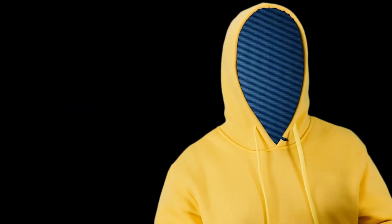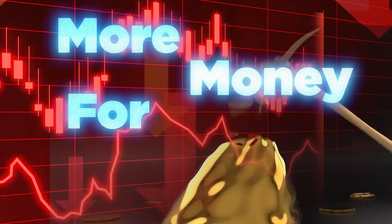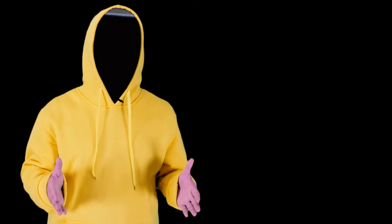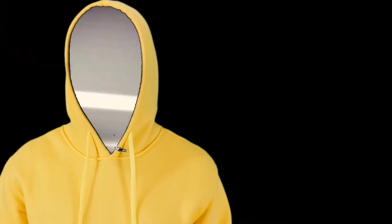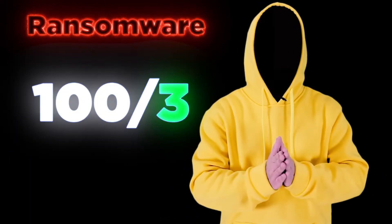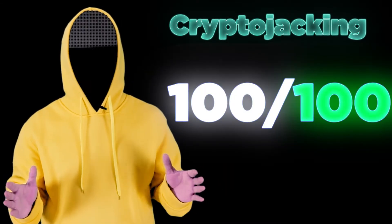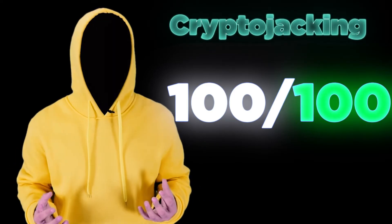The simple reason why cryptojacking is becoming more popular with hackers is more money for less risk. Hackers see cryptojacking as a cheaper, more profitable alternative to ransomware. With ransomware, a hacker might get three people to pay for every hundred computers infected. With cryptojacking, all hundreds of those infected machines work for the hacker to mine cryptocurrency.